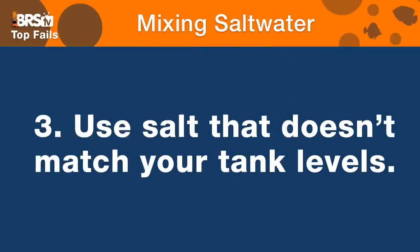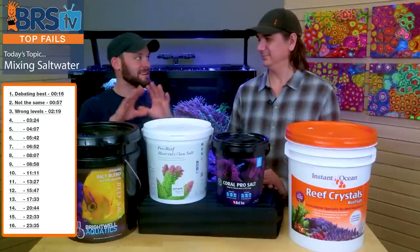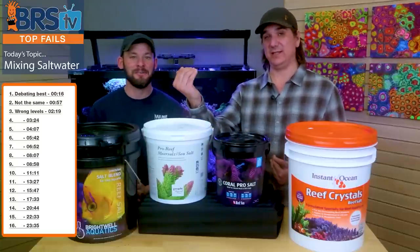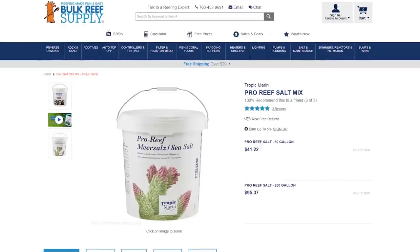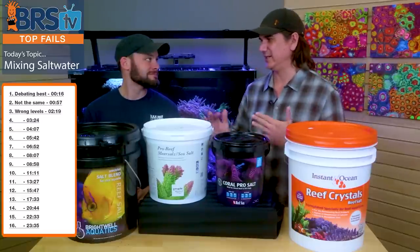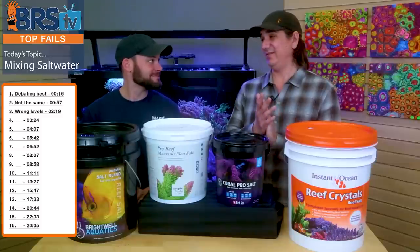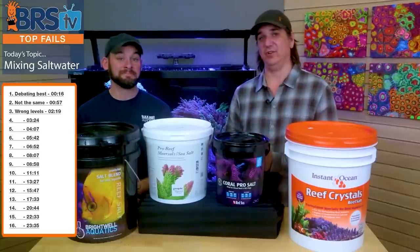Number three fail is using a salt that doesn't match your tank levels. If I want this tank to run at 9 dKH, I should source a salt that is at or around that dKH when I mix it up. There are so many options out there — if I have an 8 dKH tank, there's no reason I should buy a 12 dKH bucket. The differences in price on a weekly or monthly water change are basically insignificant, especially when you'd have to buy chemicals and test kits to fix it. Number three fail is really getting stuck on a brand instead of the thing that matches the desired chemistry for your tank.